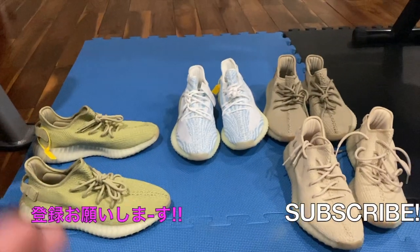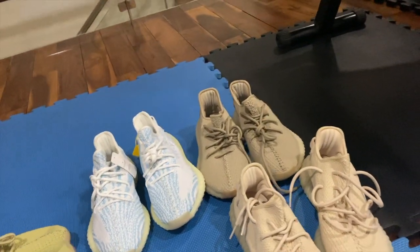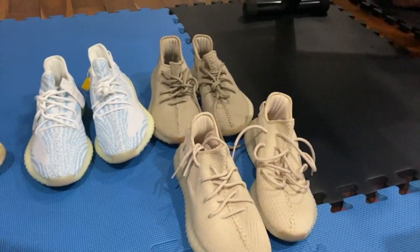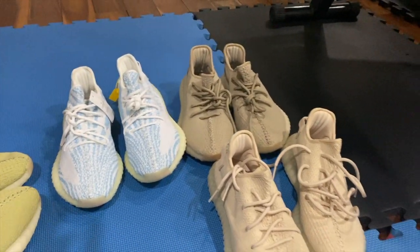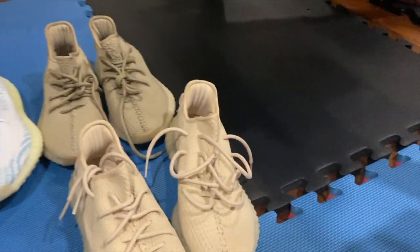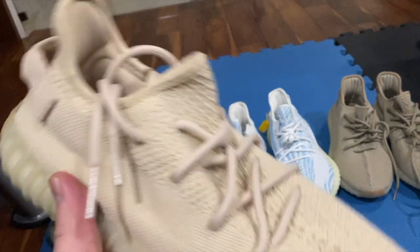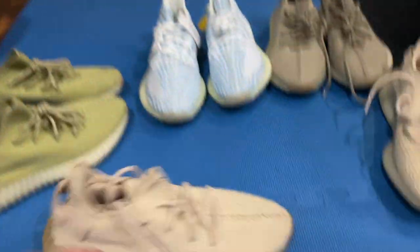Doug asked me to do a quick video on some of the Yeezy samples I acquired over the years. I didn't really follow the release of these, and I kind of went away from this because there was so much controversy around whether they were real or fake. But then Doug asked me to look through some of my old sample shoes. I'm not going to go into any of the history because I don't really know what it is.